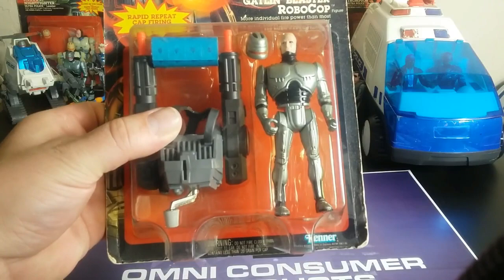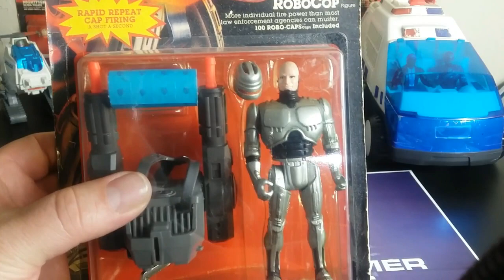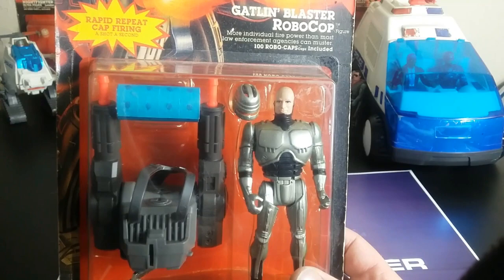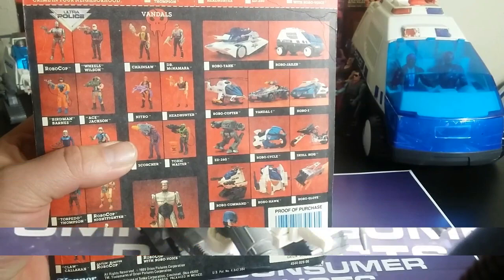Next up we have Gatlin Blaster RoboCop, which I should have shown in the Good Guys series. I didn't have a loose one, and people were asking the same price for a loose one as I found a boxed one, so I thought — why bother buying a loose one that's going to be all played with and battered? Here's my packaged one. The back shows you everything, including what's not actually included.